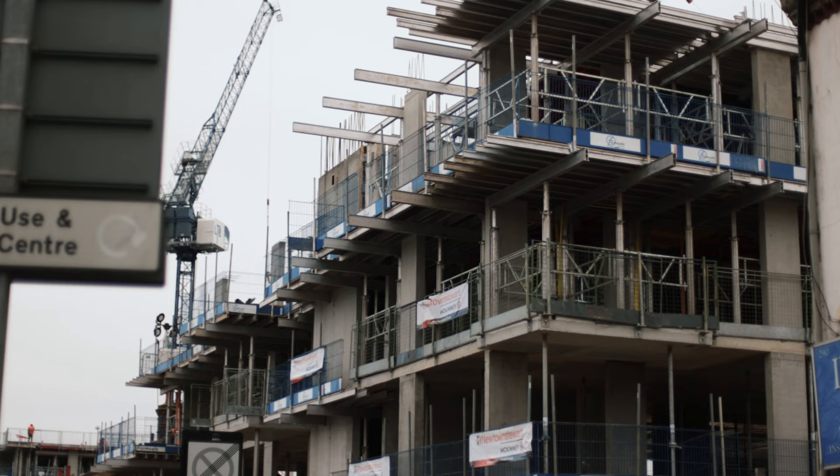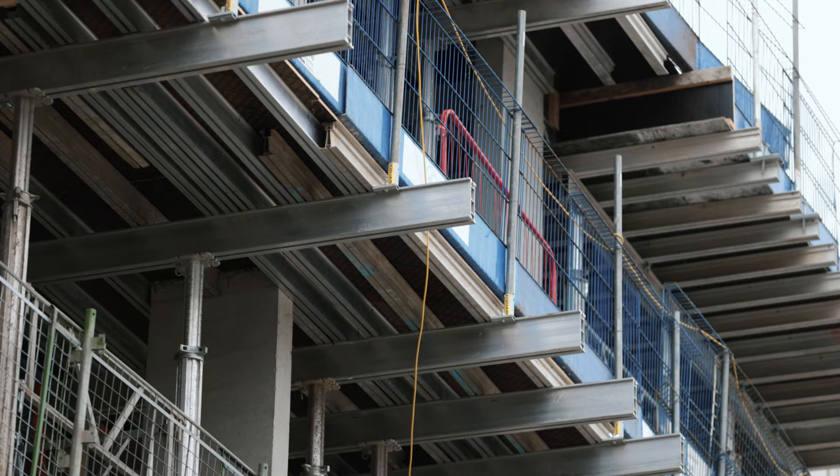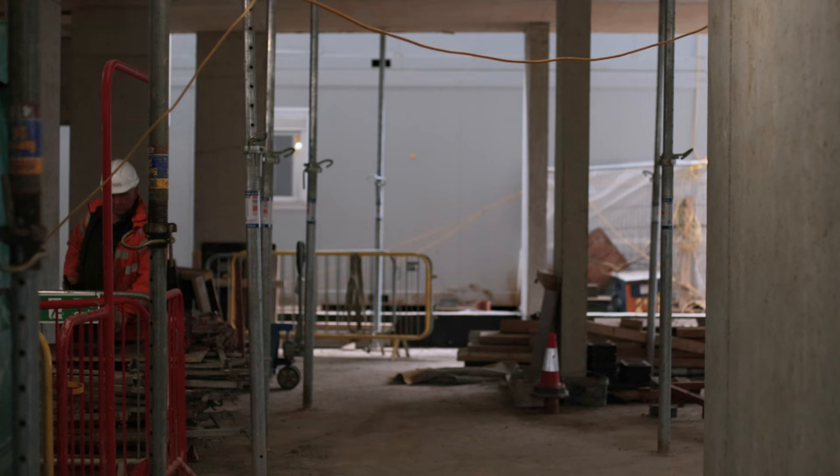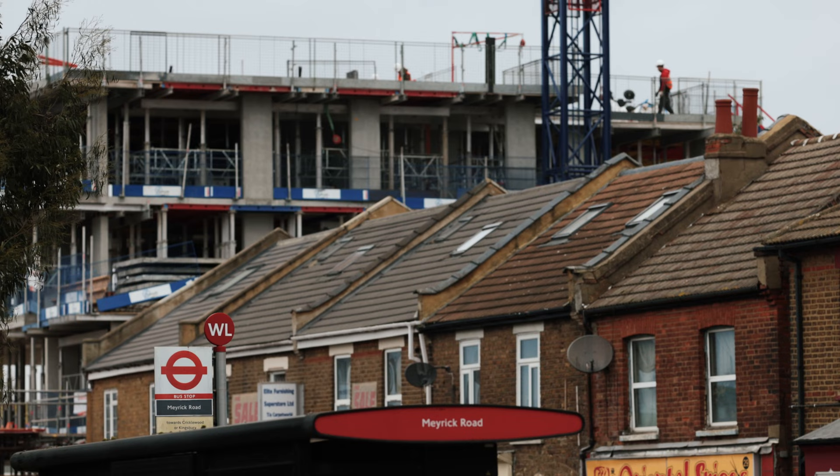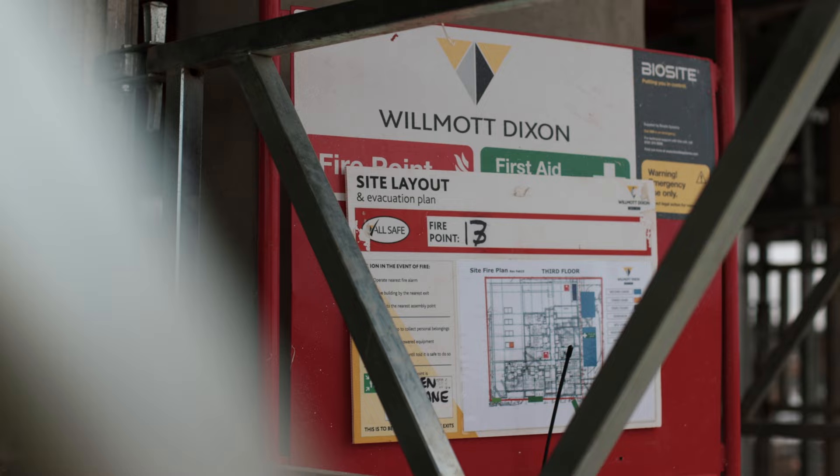The community centre is on the ground floor and then we've got the homes above. It's a concrete frame building designed to try and blend in with local surroundings and provide a new space for the community to be able to outreach to local people in need and give something back to the people that live in the area.